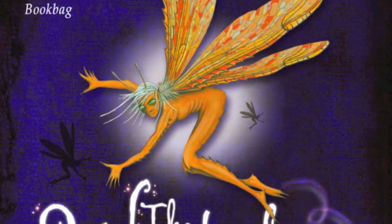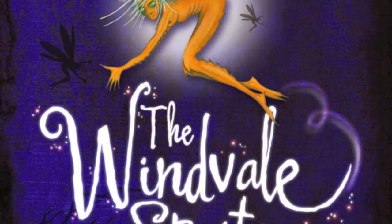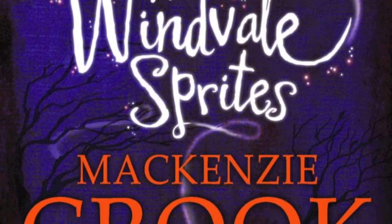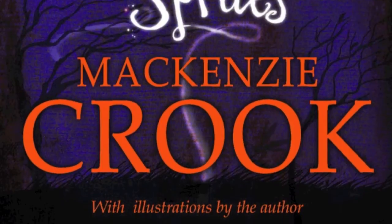The first chapter of the book is all about the storm that brings the Sprite to Ace's garden, the description of the storm, and then the description of his garden the next morning with lots of things that have been blown there from miles away, as he explores the garden.